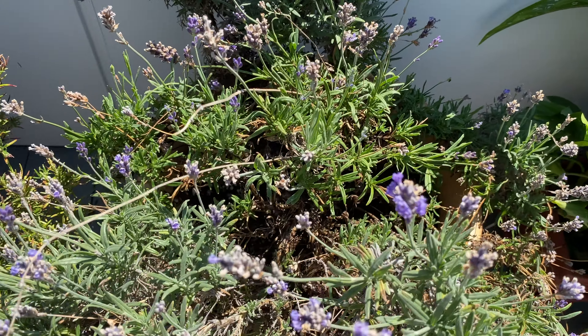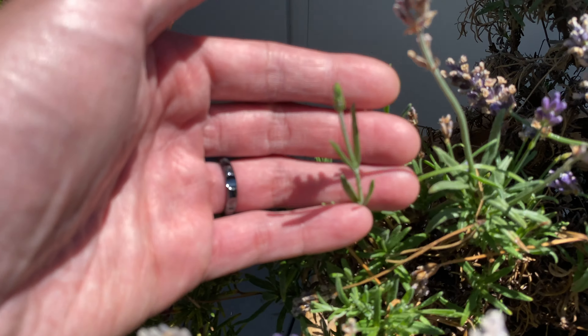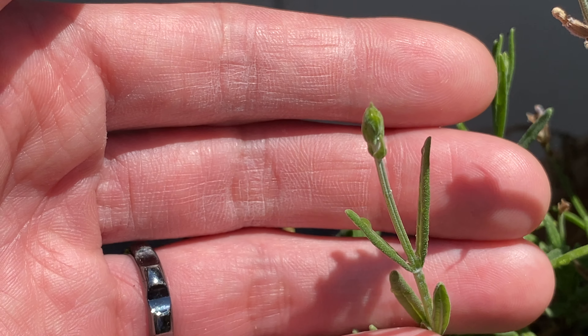Here's the lavender — still flowering, and you can also see new flowers forming from the plant.